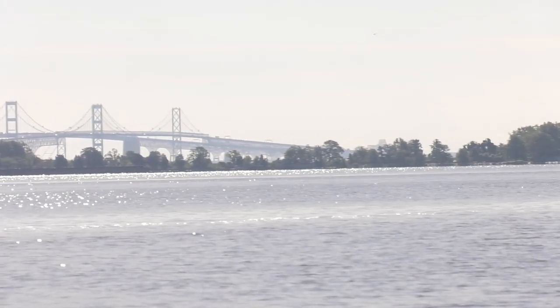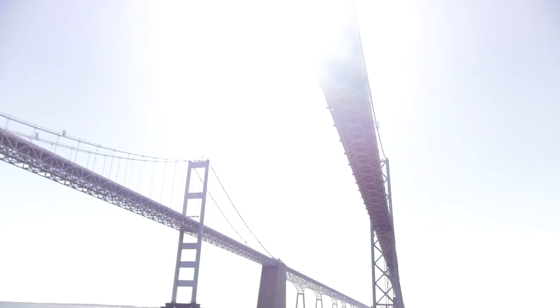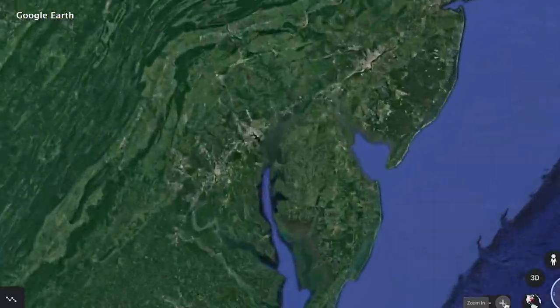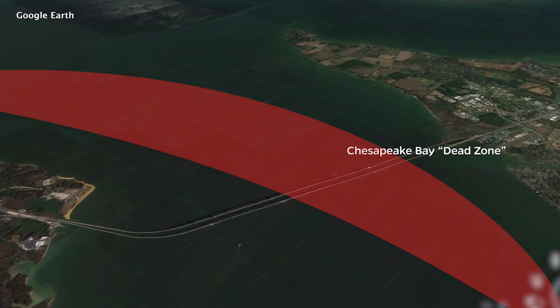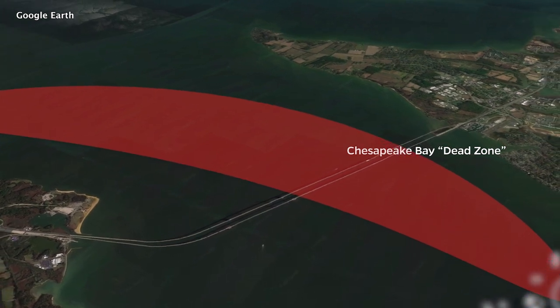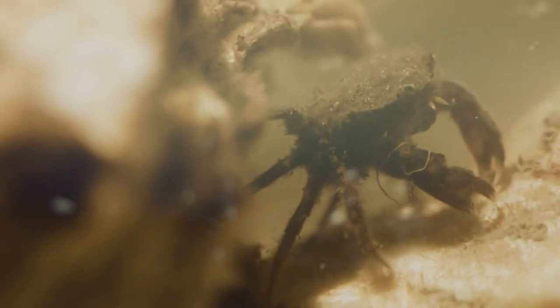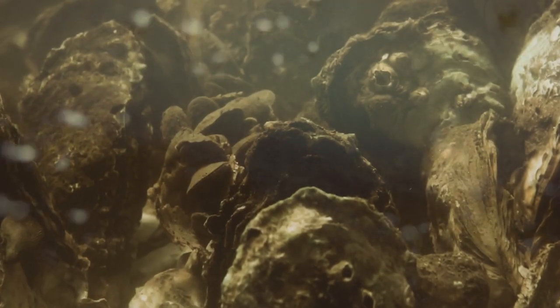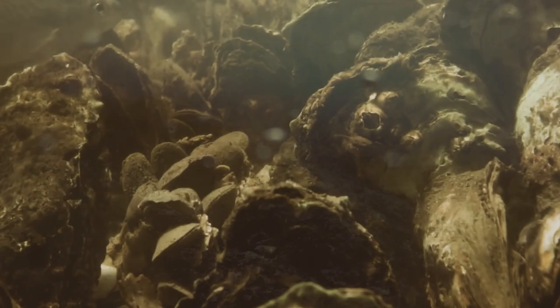Today we're going to go out on the Chesapeake Bay and we're going to look at how the microorganisms influence some of the chemistry there. The dead zone is an area of a water body with low oxygen and it's caused because of pollution coming into the water body. This causes organisms like crabs and oysters to have to either move out of the area or die because they don't get enough oxygen.